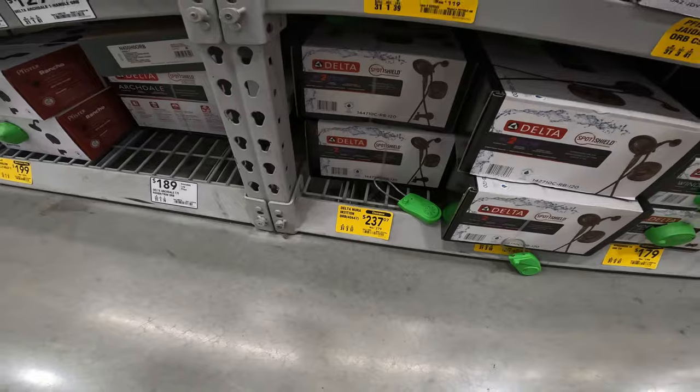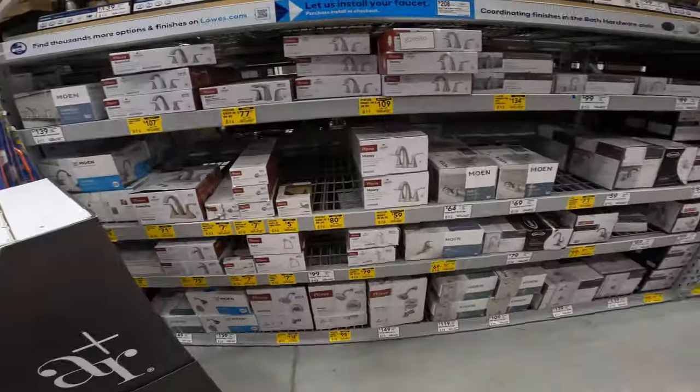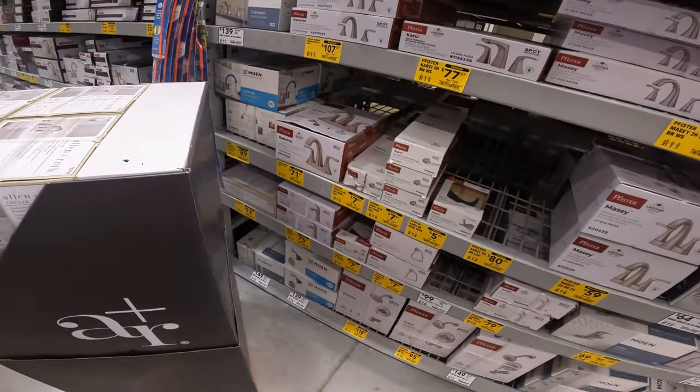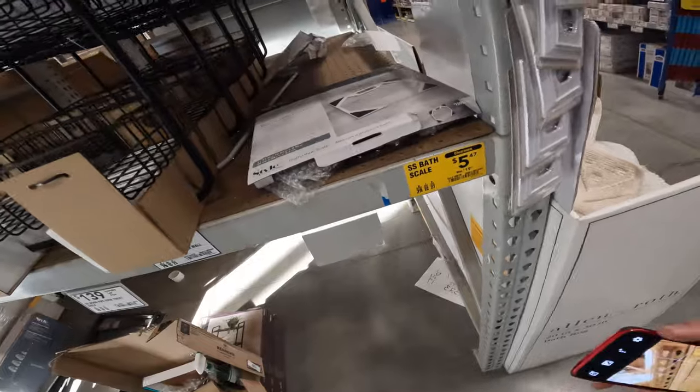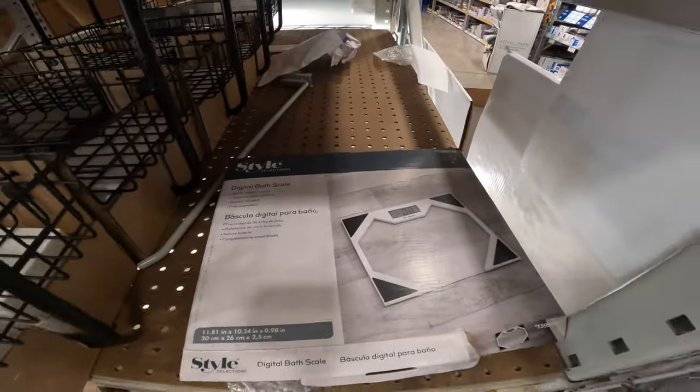Tire shower set $279 to $37 — and we've seen prices even lower than this already. There's $7. What else could you ask for, from $30? $139 to $118. I know this one just happens to be open, but it's still just regular clearance. $29 to $5 for a stainless steel bath scale.